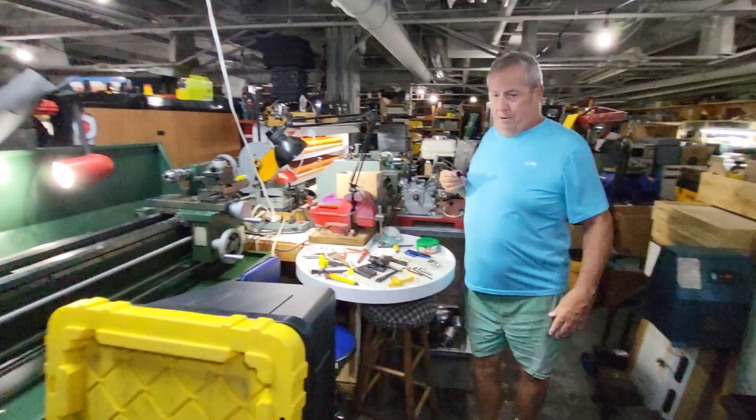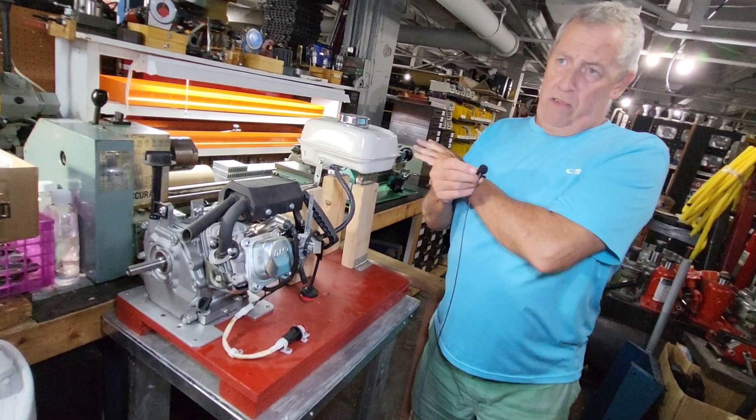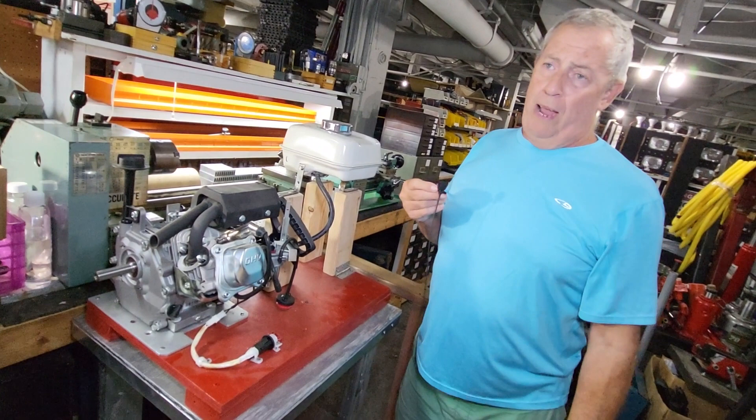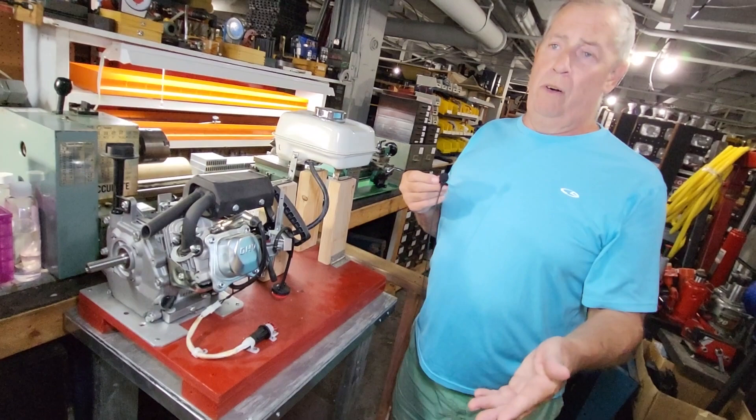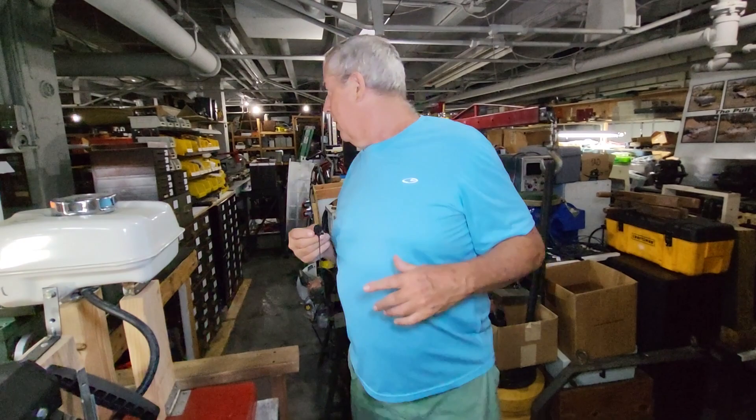Back here we saw the GEET reactor. One of the experiments we're running is with a regular gasoline motor. If we put in three ounces of gasoline and it runs for 15 minutes, then we put three ounces of gasoline in the GEET reactor and it runs for 45 minutes to an hour — you can see the advantage just with gasoline alone, and that doesn't include if you add water or any additives to it.